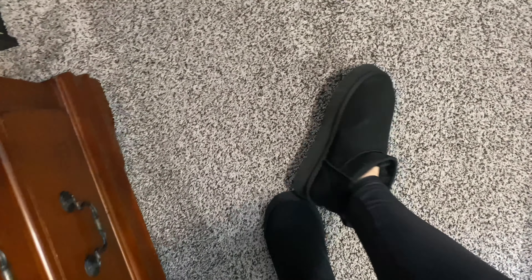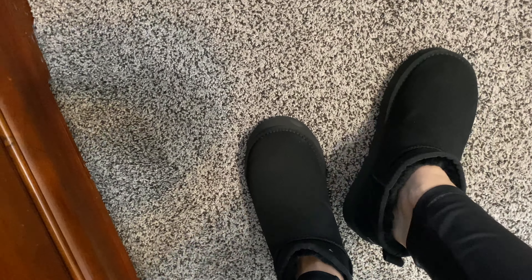This is what they look like. They're super cute, really soft and cozy. You could definitely wear them around inside as slippers and outside as well.